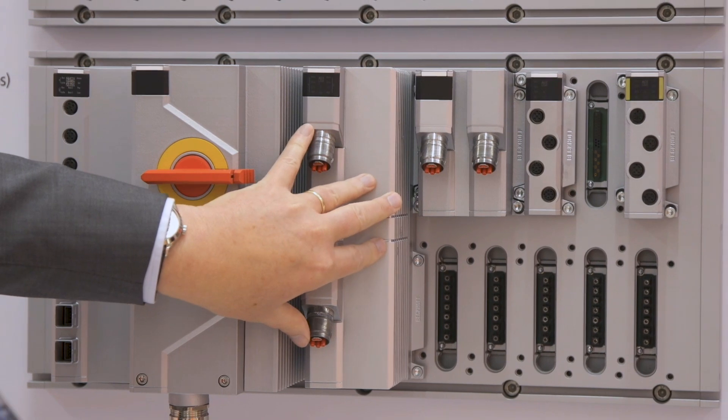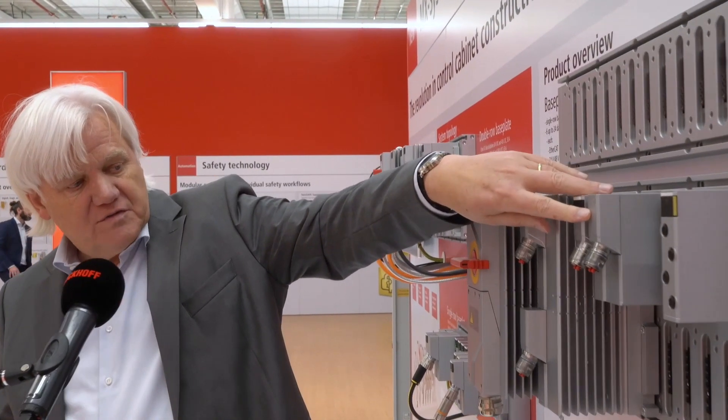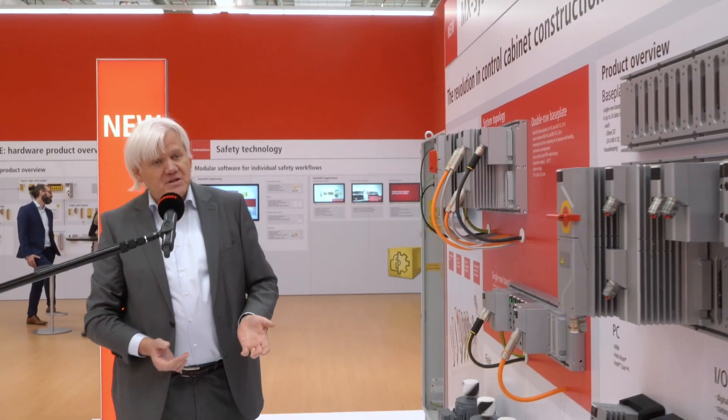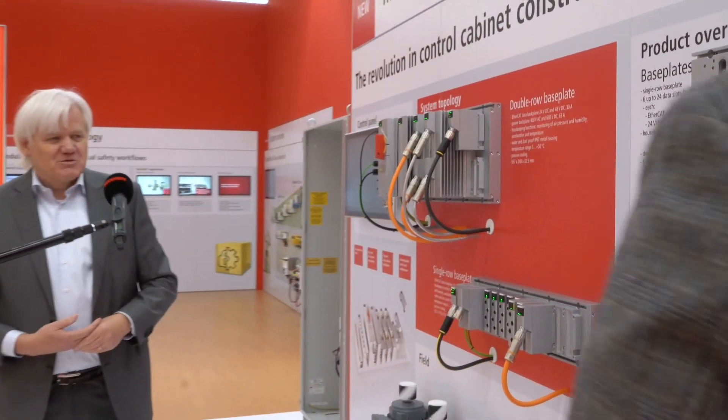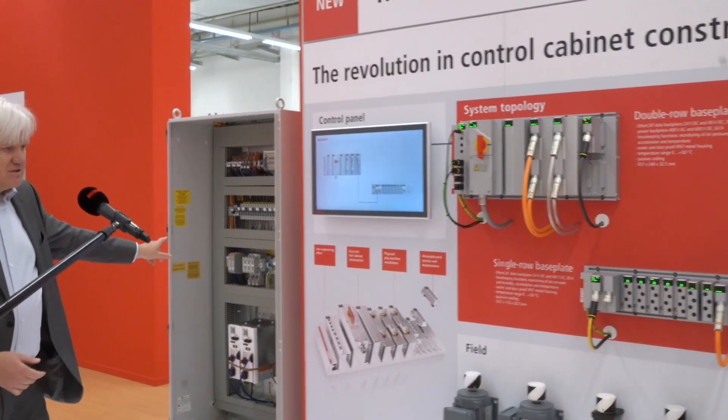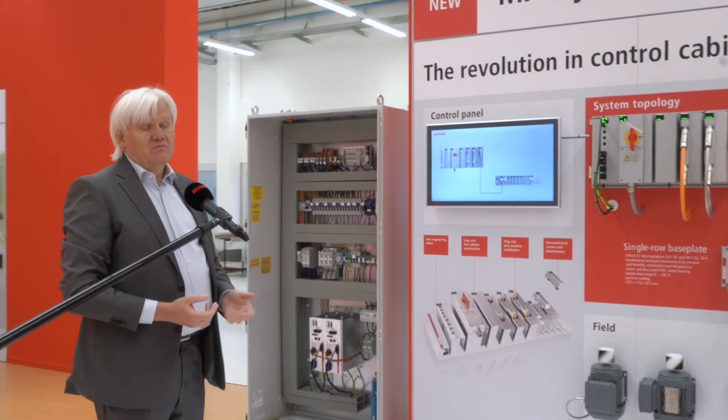Then there is the two-axis drive, a small drive for 48 volts, some digital I/O, and some safety input. The work is done — it took us five minutes. In reality it takes a little bit longer, but it replaces this cabinet, and this is the revolution.